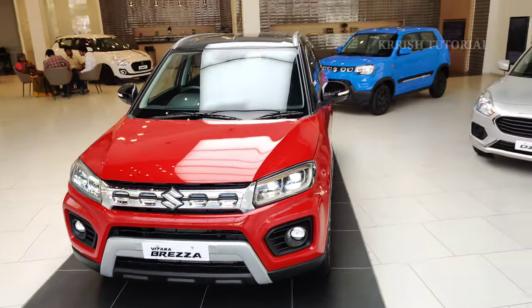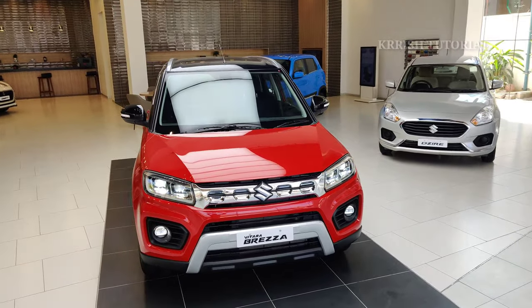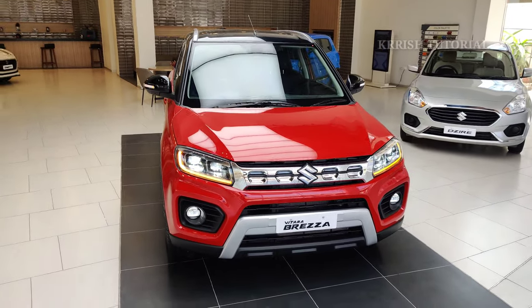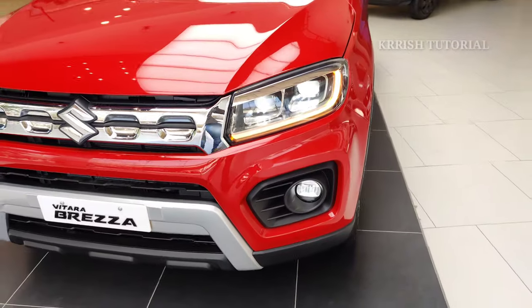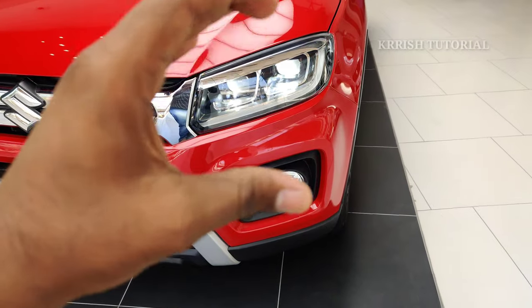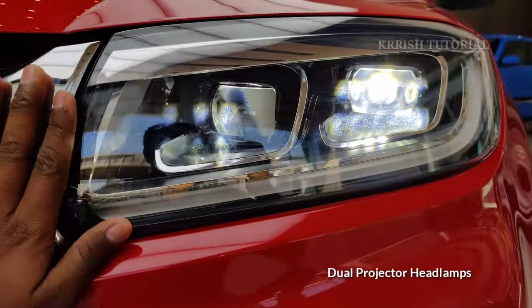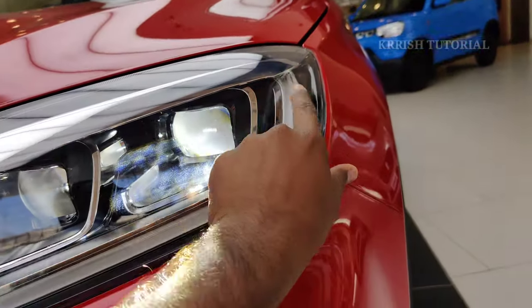Looking at the front exterior: there is a friendly grille design, stylish and bold looking with chrome finishing, and a silver skid plate. The facelift version features a changed front grille design with dual projector headlamps and chrome finish.